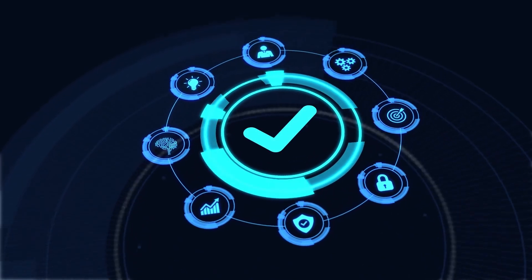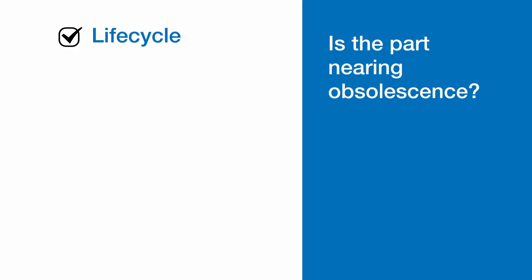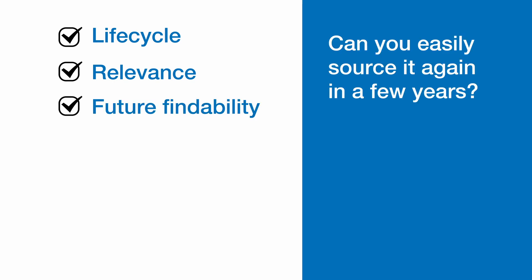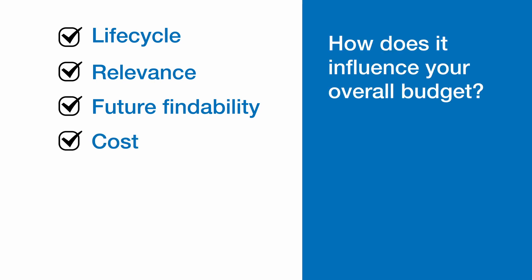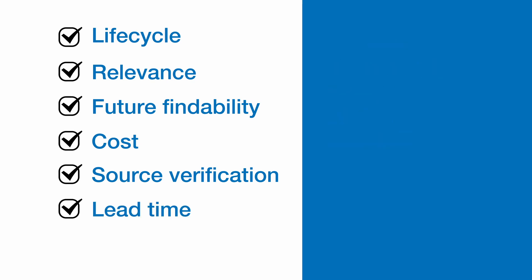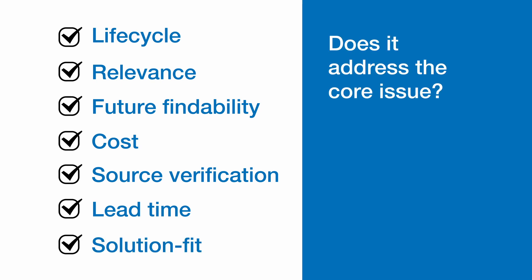Here's a checklist for smooth sailing. Lifecycle: is the part nearing obsolescence? Relevance: is it apt for your design? Future findability: can you easily source it again in a few years? Cost: how does it influence your overall budget? Source verification: ensure you're obtaining it from an authorized vendor. Lead time: how soon can you get it? Solution fit: does it address the core issue?